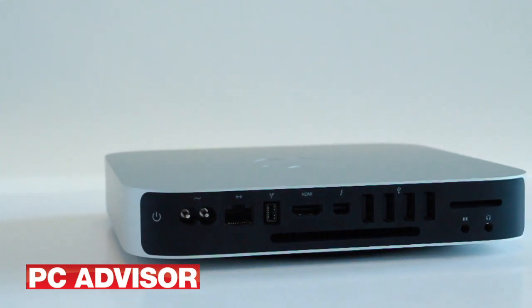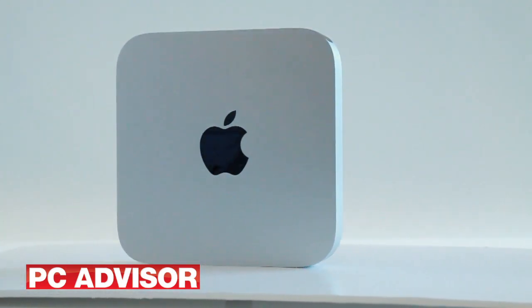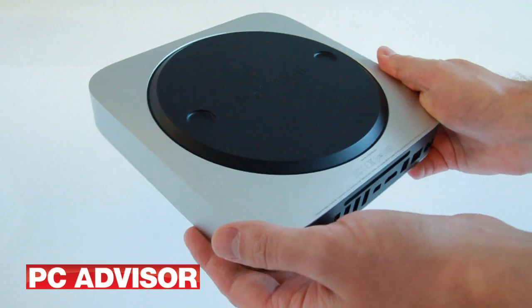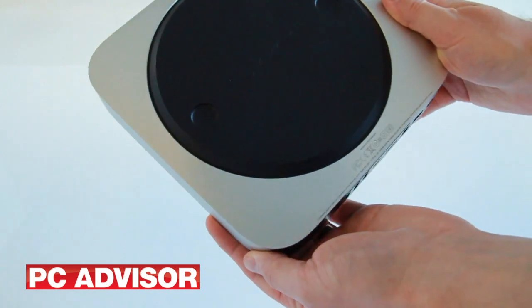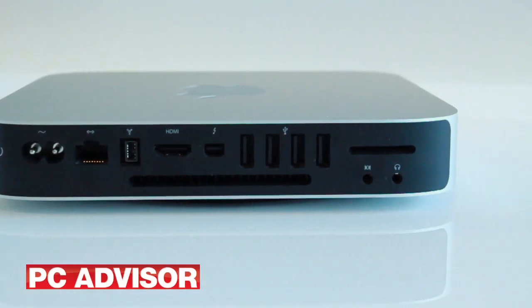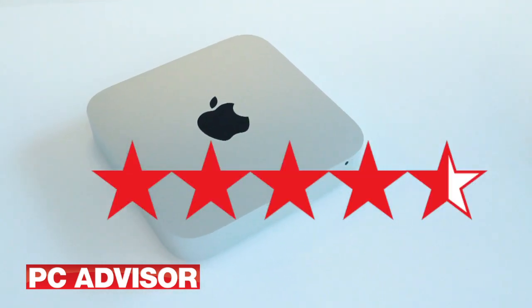At £529, the Apple Mac Mini is the cheapest Mac in Apple's line of desktop and portable computers. Its superb build and feature set put it ahead of other compact PCs, while it still possesses the lowest running costs. It will never be found wanting in most home and office applications and comes highly recommended. We award 4.5 stars.